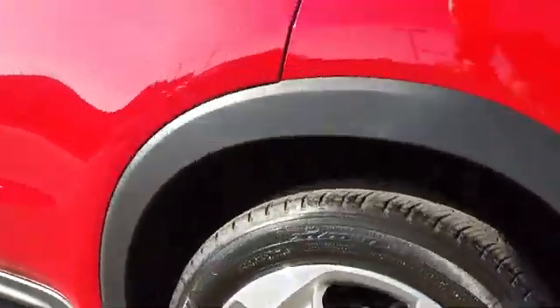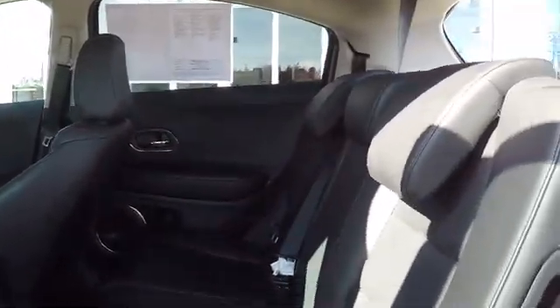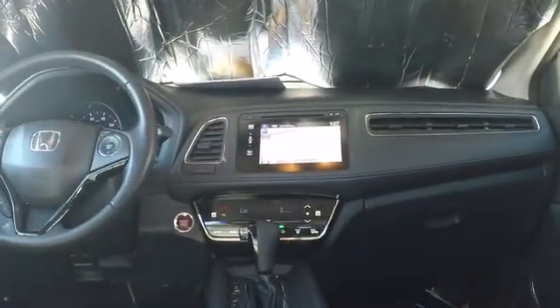Leather-wrapped steering wheel, power steering, adjustable steering wheel, cruise control, keyless start, auto-dimming rear-view mirror, aluminum wheels, four-wheel disc brakes, floor mats, climate control, AM-FM stereo radio.